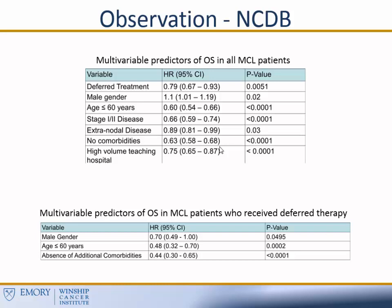The multivariable predictors of overall survival for all patients included deferred therapy — associated with improvement in overall survival — as well as young age, early-stage disease, lack of comorbidities, and management in a high-volume teaching hospital. For those patients who deferred therapy specifically, men actually did a little bit better, as did younger patients without comorbidities. One possibility is that patients with many comorbidities that aren't candidates for therapy may have been picked up in the dataset — if you're healthy and deferred because you don't need treatment, that's obviously a different population than those who are really sick and don't get treatment for that reason.